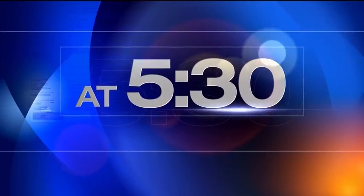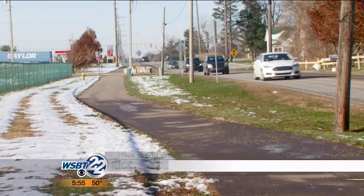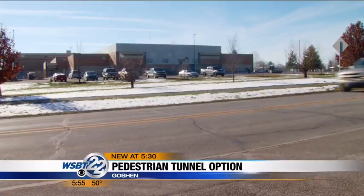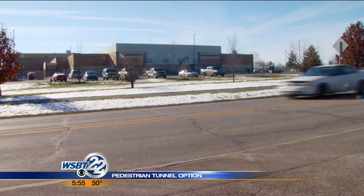WSBT 22 News at 5:30. There have been several close calls with Goshen Middle School students trying to cross Plymouth Avenue. Not all the students use the only crosswalk in that area, so the city is looking into a pedestrian tunnel. WSBT 22's Ed Ernstis reports a number of agencies would have to sign off to get the project started. Traffic on Plymouth Avenue, which turns into State Road 119 by Goshen Middle School, can get pretty heavy at times.